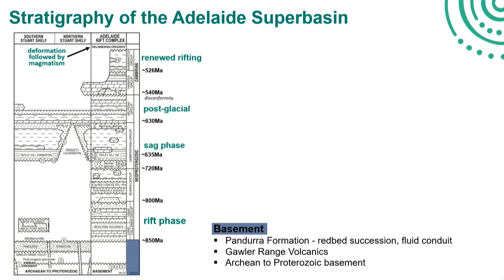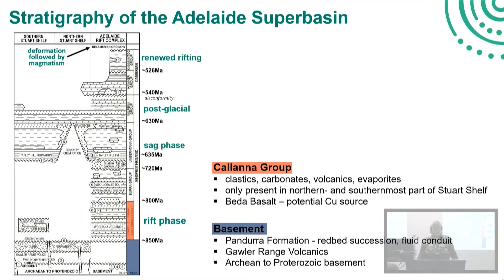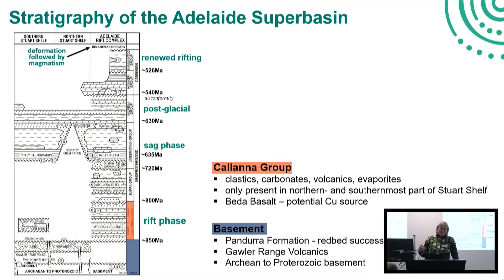Then the Pandara Formation - Adrian mentioned that before - it's a really important succession on the Stuart Shelf. We've got a red-bed succession, and that can actually act as a fluid conduit. Then we actually start deposition in the Adelaide Superbasin during the rift phase, with deposition of the oldest group, the Kalana group, which is composed of clastics, carbonates, evaporites. These are only present within the southern and northernmost parts of the Stuart Shelf. Of interest on the Stuart Shelf is really the beta-basal, because it can be a potential source for copper.